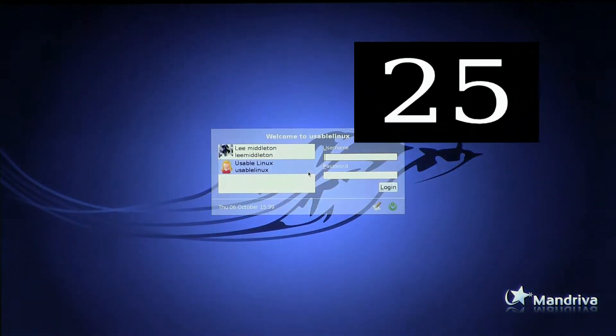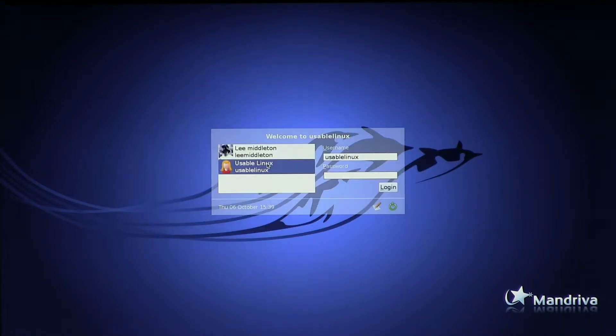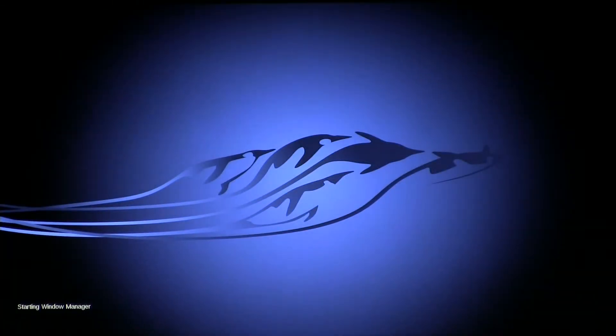What we're going to do now is log into the system and open up a few things. So we'll open up a web browser, we'll open up a word processing document, open up and play an MP3 file, and also open up a web browser and browse to a website.